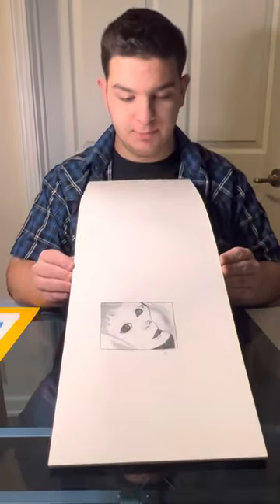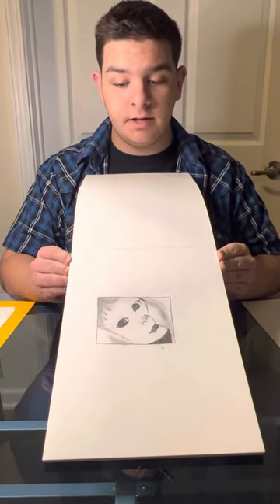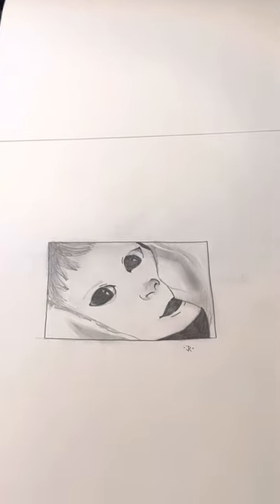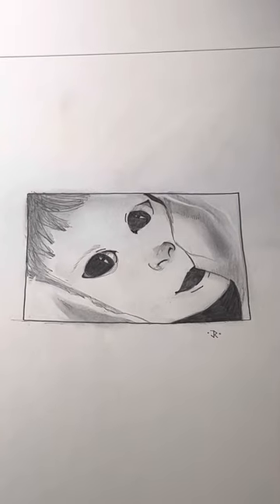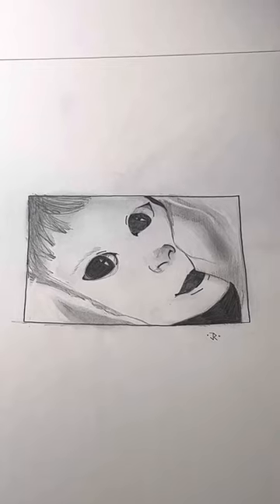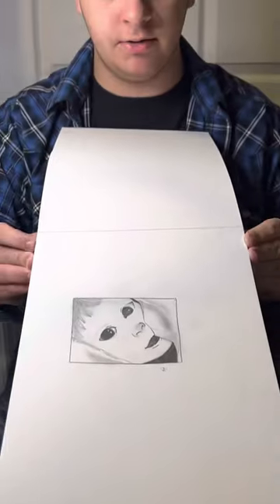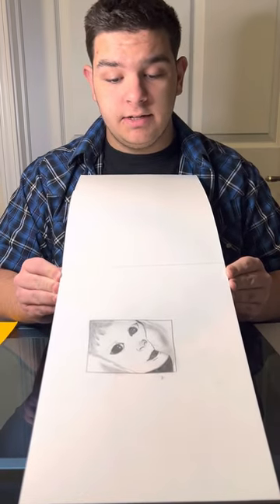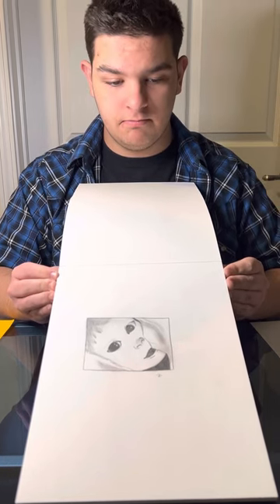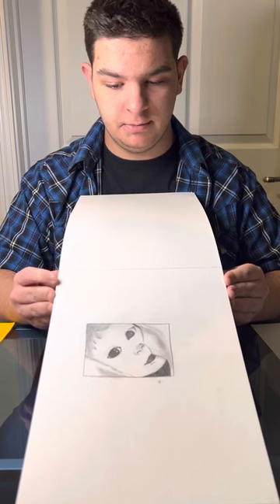Lastly in this sketchbook, I have a piece that I drew for my mom. It is a picture based on a baby picture from my child years. I decided to focus on depth in the sheets rather than on my face to show contrast between the focal point and the background. I decided to use minimal shading on my face to draw the eye of the viewer to the focal point of the picture.